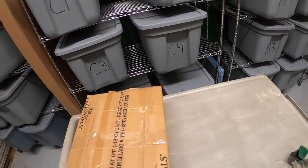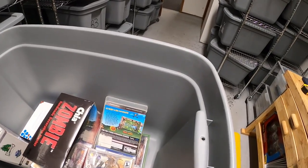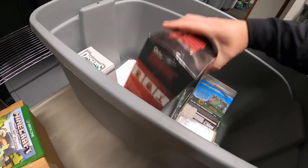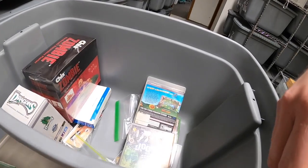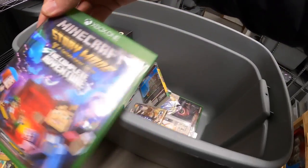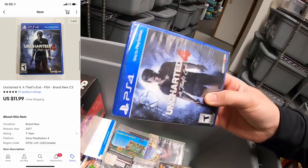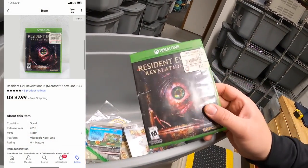Next we're going over to C3 — I sold a number of things out of here so I'll just pull the whole bin. First thing is a Minecraft Xbox One game that sold for $13.99 free shipping. Next I sold a patch — part of the Air Force patches I got about a month ago — that sold for $14.99 free shipping. The other Minecraft game I sold is the story mode version, that sold for $10.99 free shipping. I also sold Pokemon Alpha Sapphire for 3DS at $26.99 free shipping — that's going out to a viewer named Adrian who says keep up the great work. I sold Uncharted 4 for PS4 new in the plastic for $11.99 free shipping. And last from here is Resident Evil Revelations 2 for Xbox One, that sold for $7.99 free shipping.